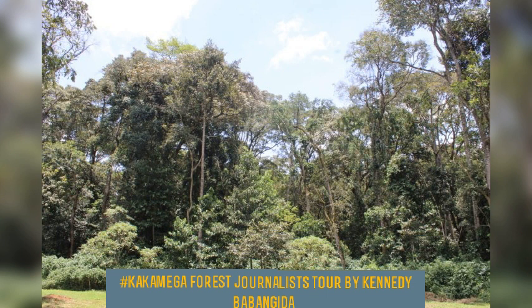Most of Kakamega Forest's mammals are nocturnal. We have tree pangolins, flying squirrels, large-spotted genet, cape clawless otter, porcupines, hares, wild rabbits, palm civets, dikdiks, and African hedgehogs in the forest.